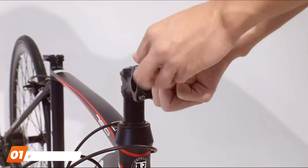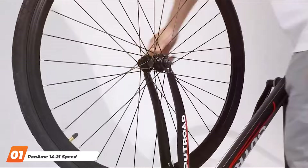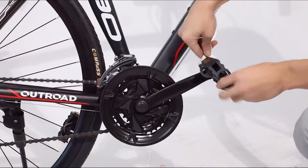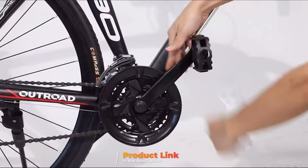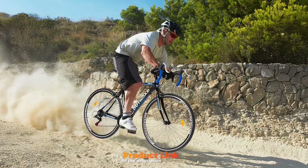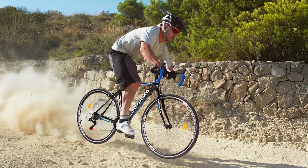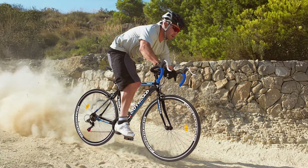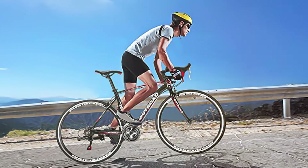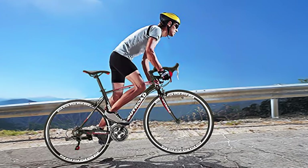At the first position of our list, we have the Panami 14-21 Speed Road Bike. The Panami 14-21 Speed Road Bike is a versatile and affordable option for cyclists of all levels. This bike features a lightweight aluminum frame that ensures both durability and ease of handling. The 14-21 speed options allow riders to tackle a variety of terrains, from flat city streets to challenging hills. The Shimano gear system provides smooth and reliable shifting, enhancing the overall riding experience. The dual disc brakes offer powerful stopping power, ensuring safety and control in different weather conditions.